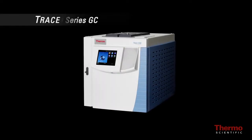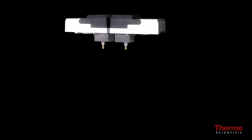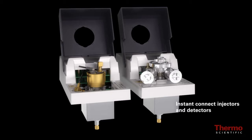Introducing the Thermo Scientific Trace 1300 Series GC. The Trace 1300 is the first gas chromatograph to feature user-exchangeable miniaturized instant connect injectors and detectors that redefine usability in routine and high throughput laboratories.